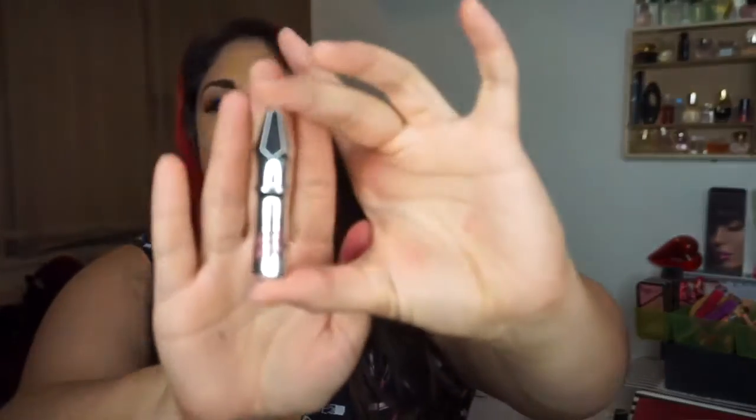Birchbox didn't allow for pre-orders of this item. I'm going to take out the product and show it to you guys. Here is the Mini Gimme Brow.